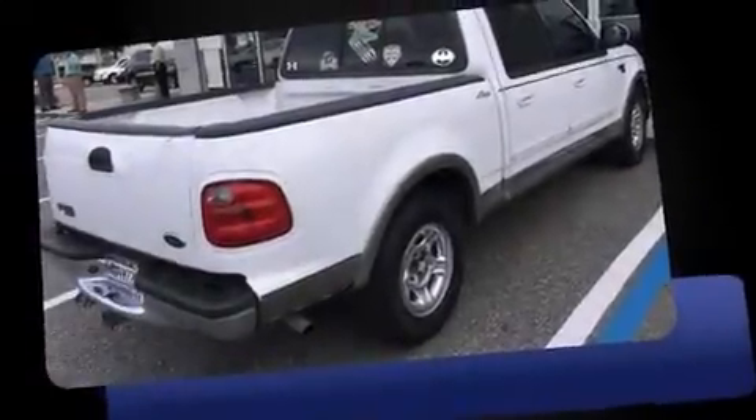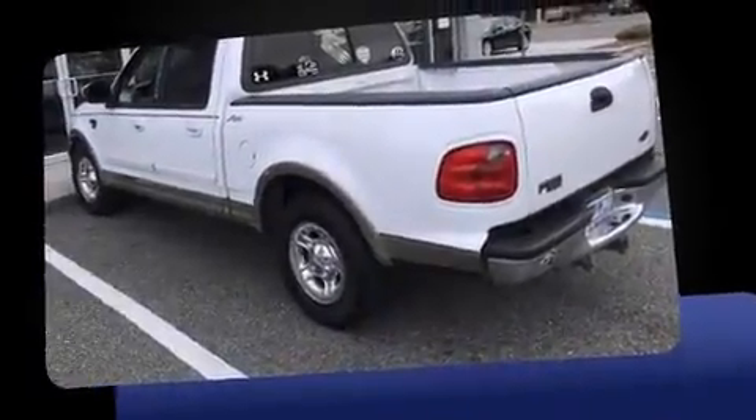You're going to love the 2001 Ford F-150 SuperCrew. It features an automatic transmission, rear-wheel drive, and a powerful eight-cylinder engine.